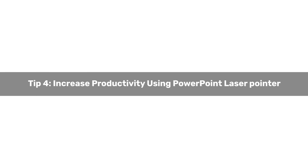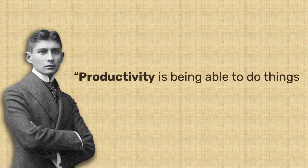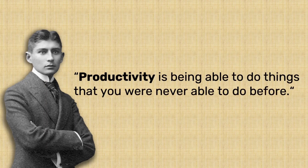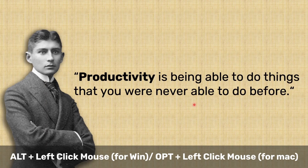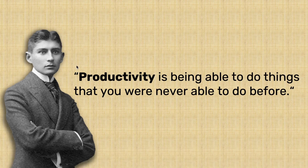Tip number four: Increase productivity using the PowerPoint laser pointer. As Franz Kafka said, productivity is being able to do things that you were never able to do before. Use a simple keyboard shortcut to turn your mouse into a laser pointer during your PowerPoint presentations. You can also use the presenter mode commands. This feature has been part of PowerPoint for years, but was recently integrated for touch screen devices. If you hold your finger or stylus down on the device, the red laser pointer will appear.